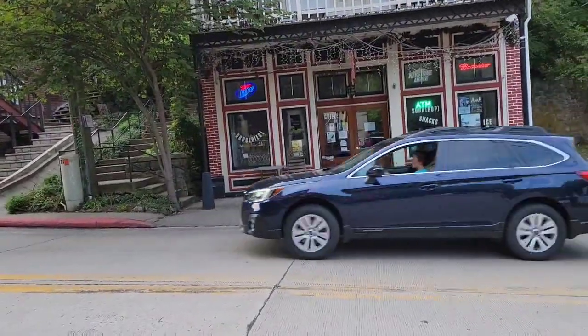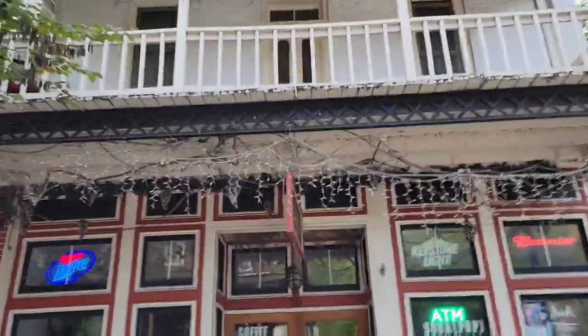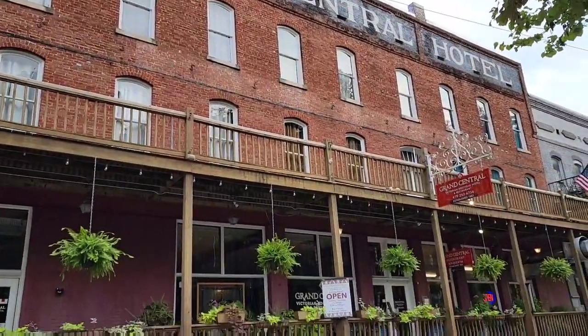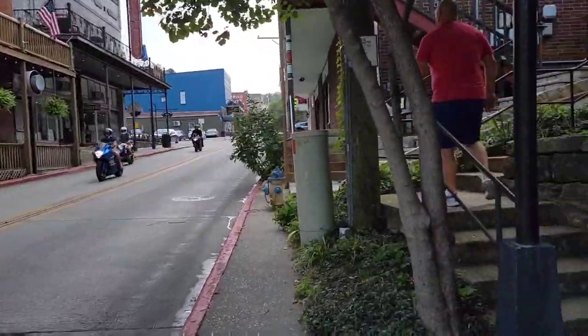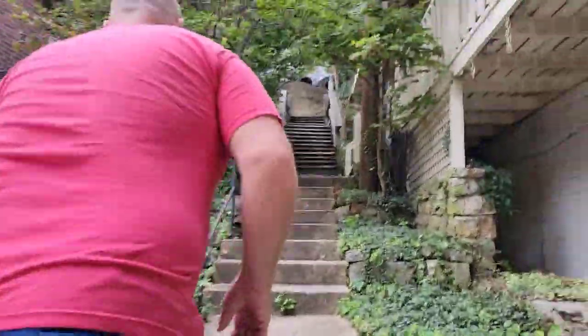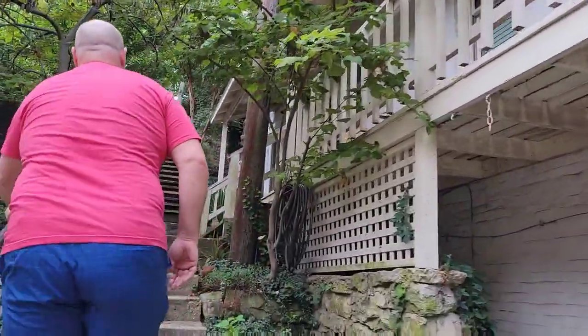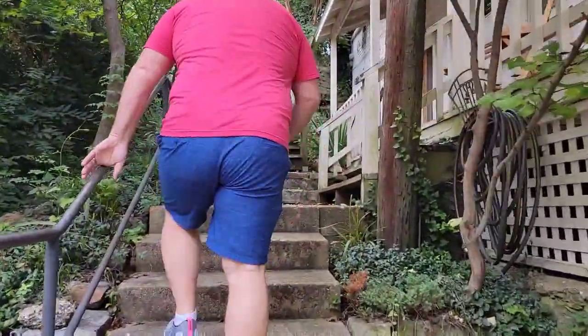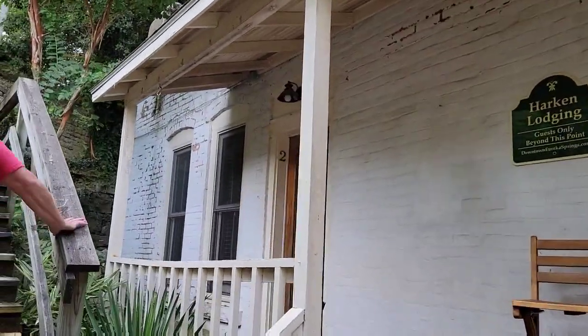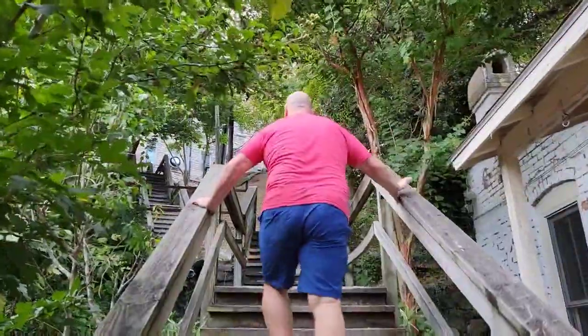We were going to stay up there in that little room above the convenience store, but it was kind of creepy looking. So here it is — this is where we're staying: Grand Central Hotel. This would have been our little balcony. He's got like little apartments here — two, three, four. I'm gonna go up these stairs.